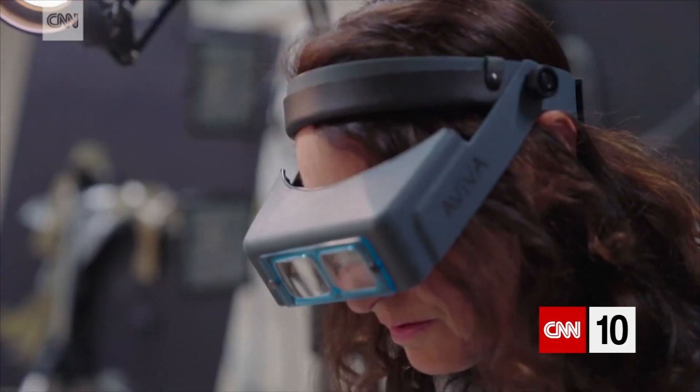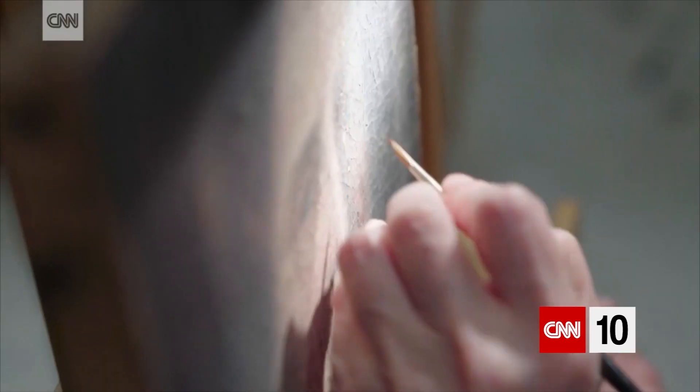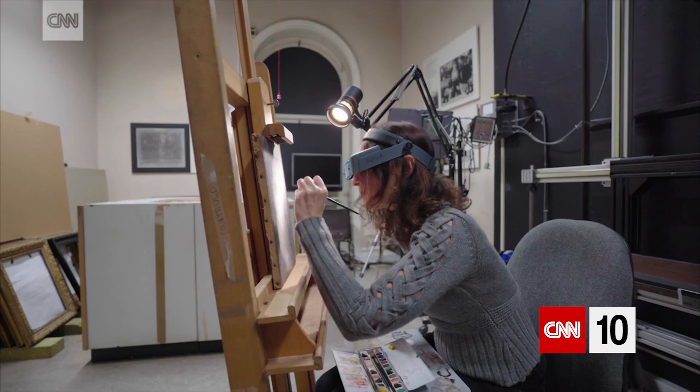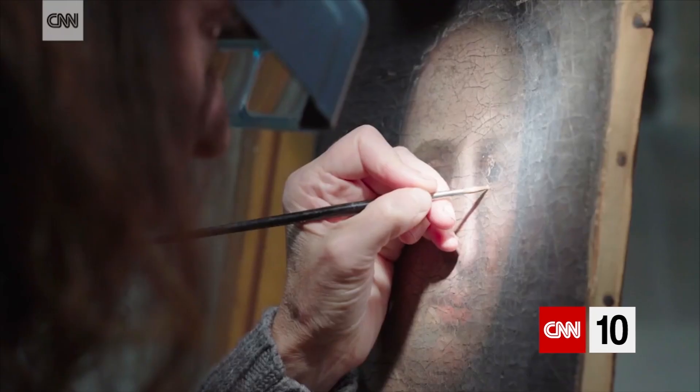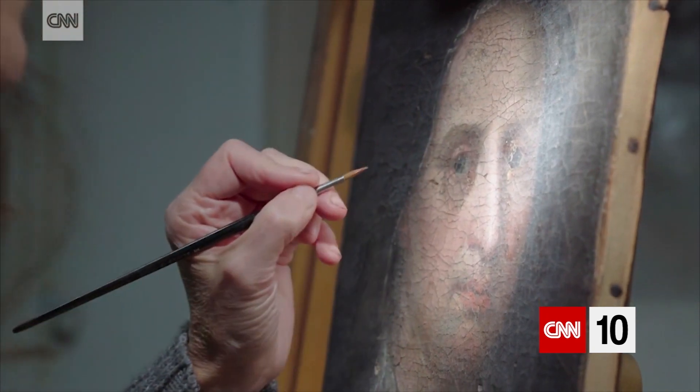Eventually, everything changes and everything deteriorates. Although we now use materials which we hope will last at least a hundred years, inevitably pictures will need to be cared for. And those works that have been cared for — we retain them, we benefit from that, we can still see them. The things that have been very neglected, we've lost them. So that's why conservation is important.